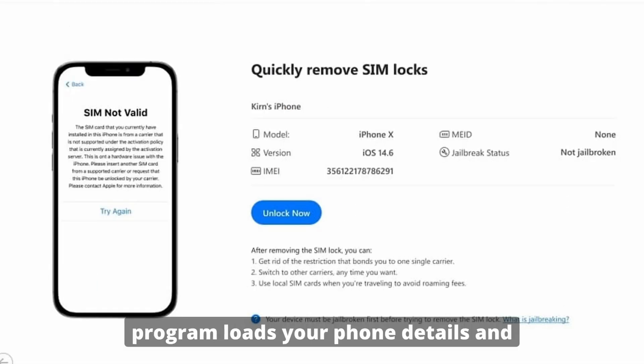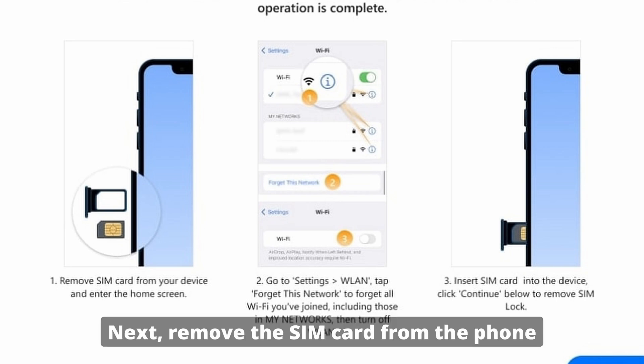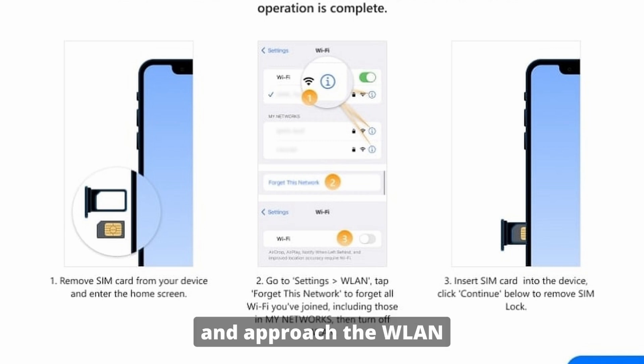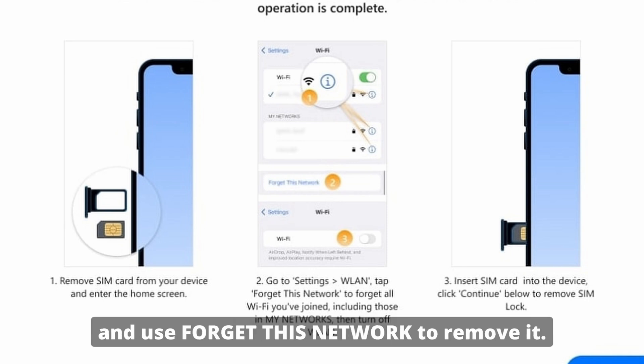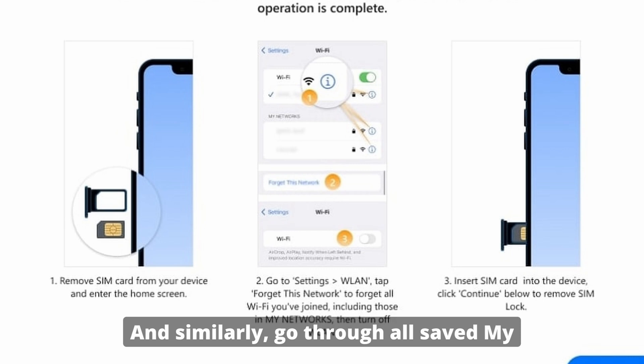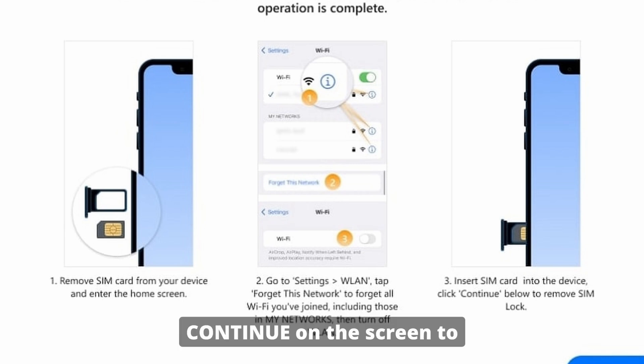Tap 'Unlock Now' once the program loads your phone details, then proceed to jailbreak your device — text and video guides for the jailbreaking process will be provided on screen. Next, remove the SIM card from the phone and go to your WLAN settings. Select the currently active network and use 'Forget This Network' to remove it, then go through all saved networks one by one and remove them as well.